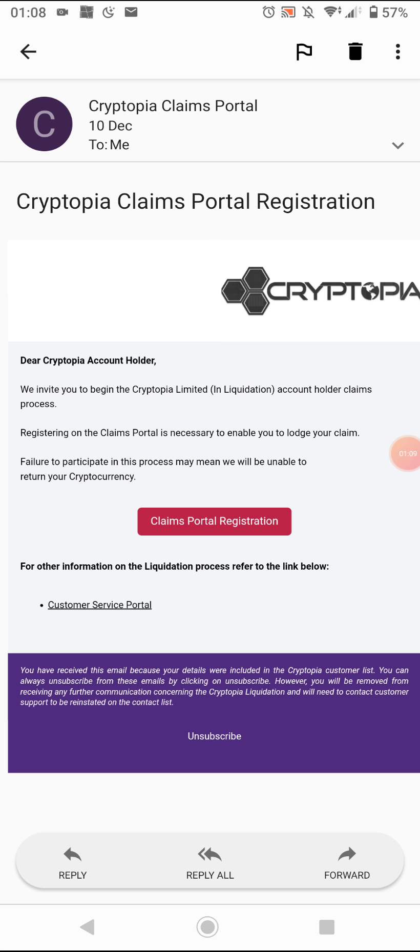But for those who had more, and maybe have changed emails or something — log in to your old email account, see if you've got the email, and just go to the claim portal registration.